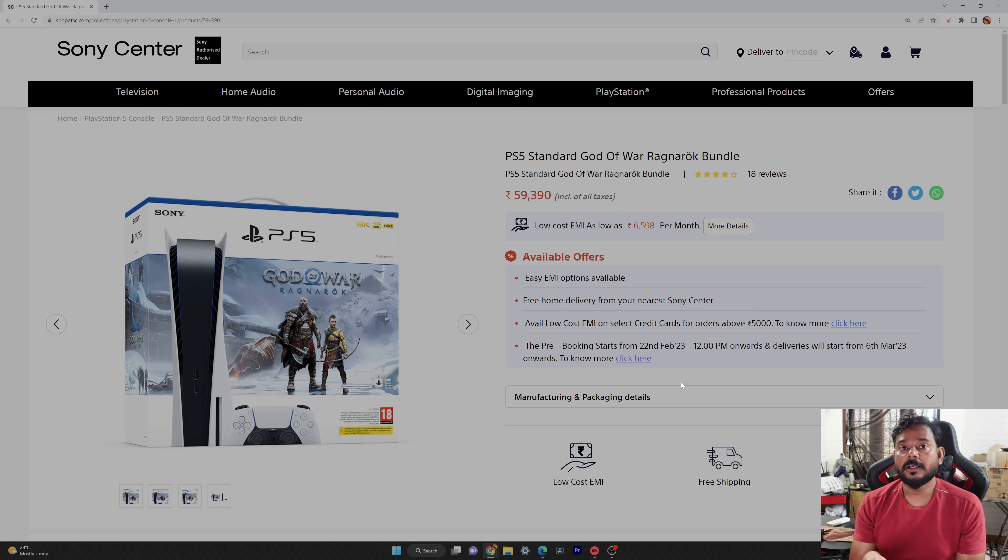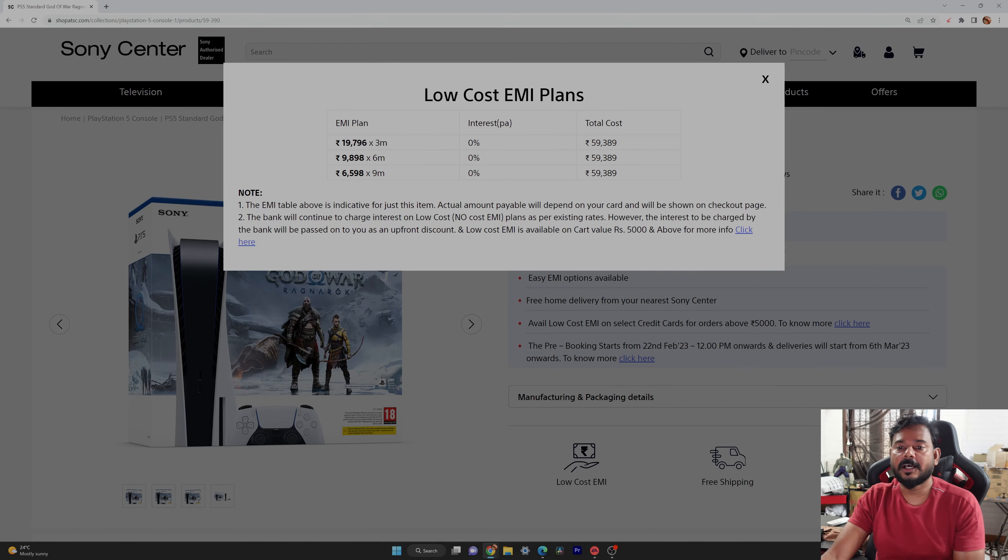It will be delivered on March 6th. There are EMI options available. If you want to try it, it will be through Sony as a direct authorized dealer.